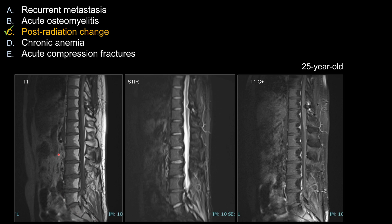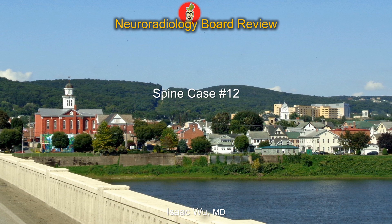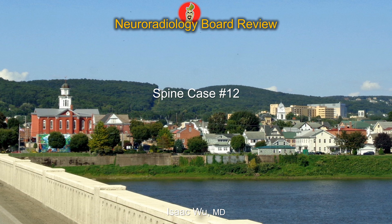This is another patient, a 25-year-old, with the same finding as in the earlier case. In this case, you can appreciate where the radiation cutoff or radiation field was — increased T1 signal with fat suppression and without enhancement. That's all for this short spine case number 12. Thanks for your attention, and good luck on your board exam.